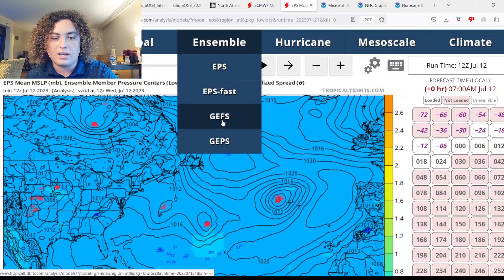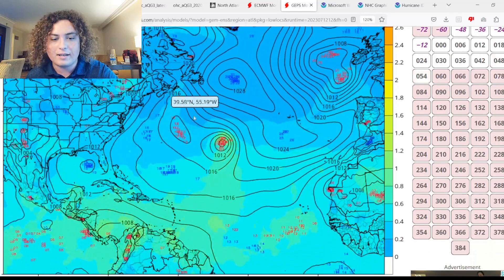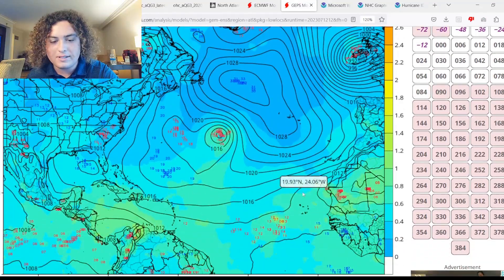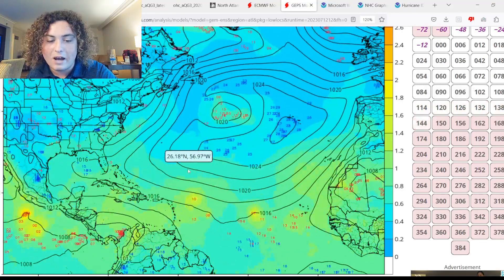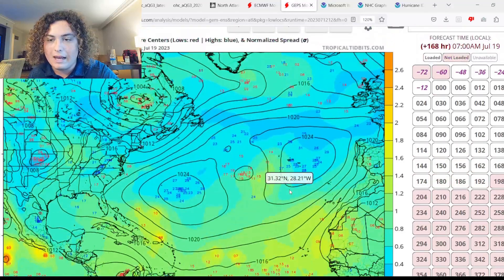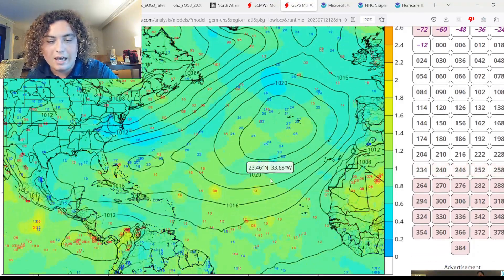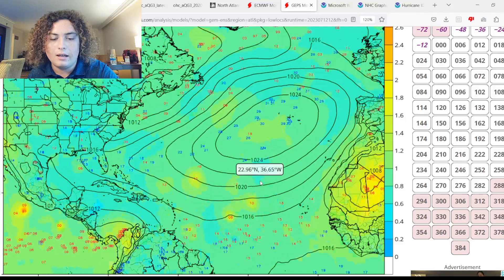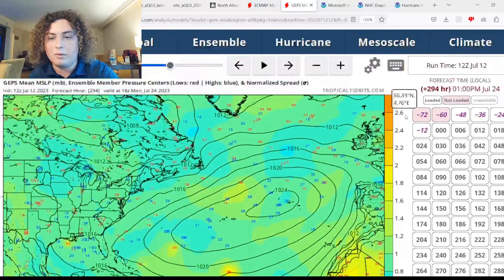Looking at the GEPS and GEFS runs: they basically show the same subtropical system. Around 60 hours out, some scenarios start to pop up from those tropical waves in the Atlantic, though not much development is expected from them for the next week. Things do start to ramp up similarly to the European model, though the GEPS keeps systems a bit further east, with none of them really approaching the MDR until much later. We're looking at record temperatures across the Gulf, the Keys, and everywhere in the Atlantic.